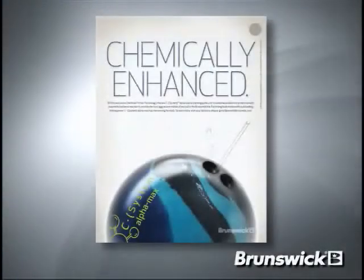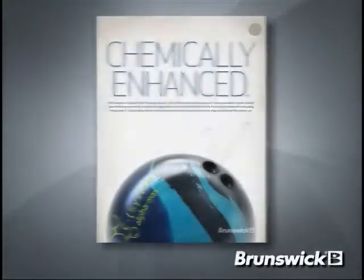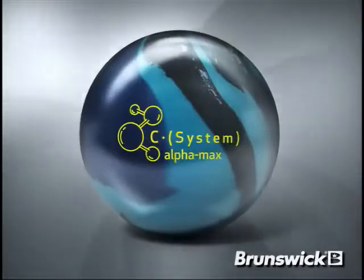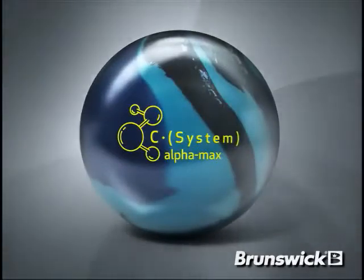Brunswick is proud to introduce the newest addition to the C-System line, the C-System Alpha Max. Hi, I'm Billy O., Consumer Products Product Manager for Brunswick Bowling.